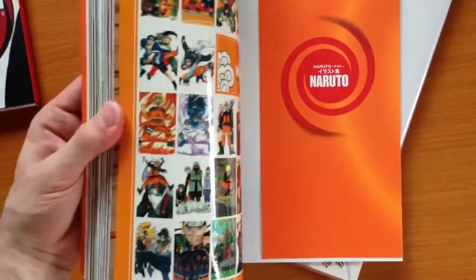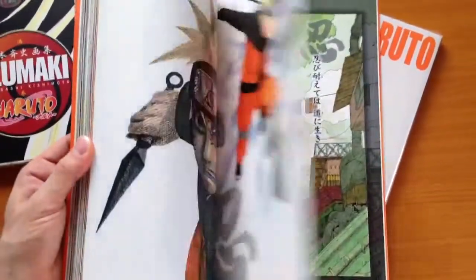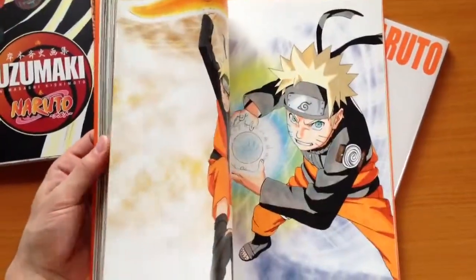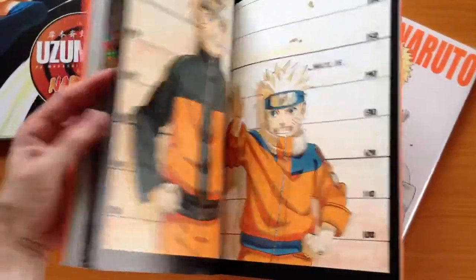It comes with some sort of — I don't know — maybe they're stickers. This is of course grown-up Naruto. It's a nice picture, isn't it? Comparing the two.